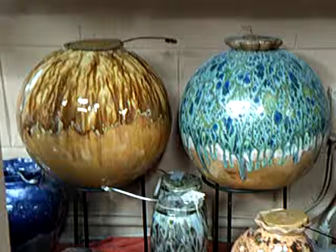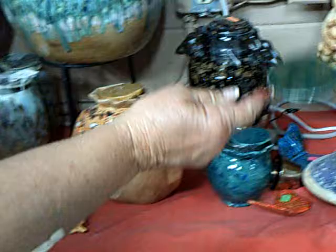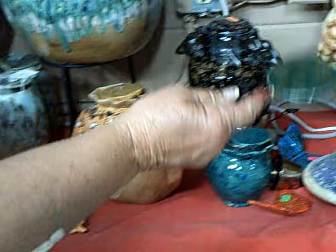I have round ones like gazing ball size, square ones, some with dragonflies, and I even do some that are like snails, turtles, gators. It's endless all that you can do and no one else has these firepots.